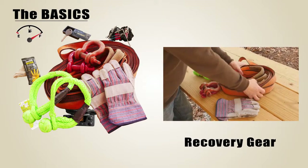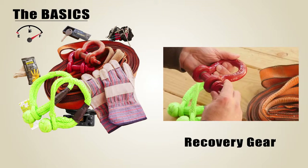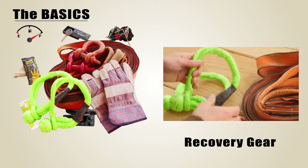Recovery gear is always good to carry. The basics like leather gloves, a 30-foot recovery strap, and a few D-shackles are a good start. Keep this gear within arm's reach so you can hand it out the window if you are stuck.